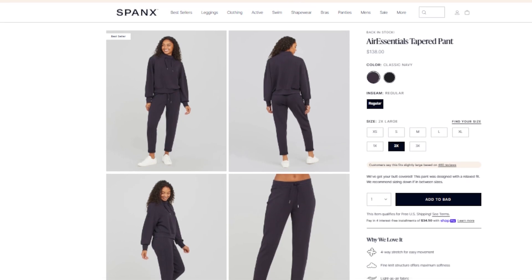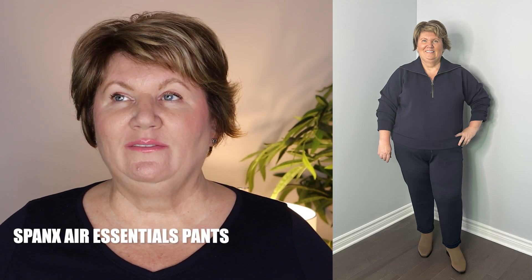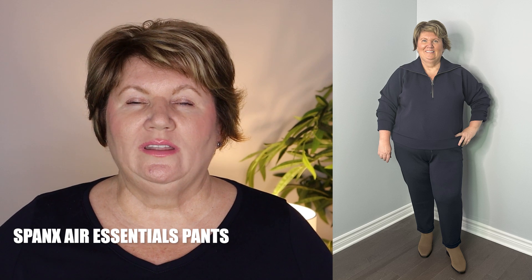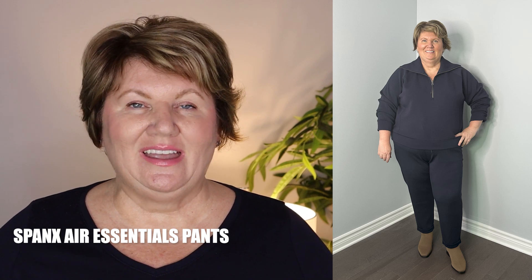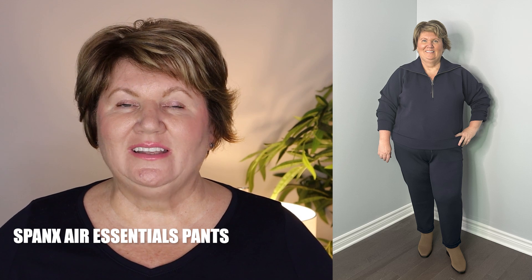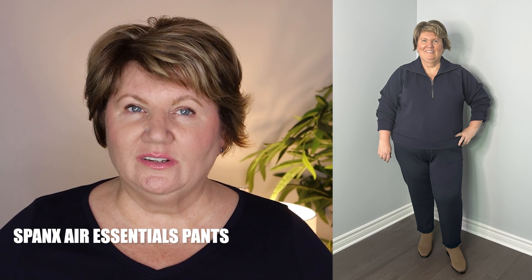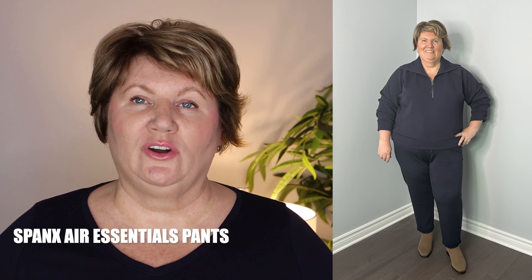You know how much I love my Spanx Air Essential pants — well they finally became available in navy and I just had to grab a pair. I sized down to a 2X and feel the fit is a lot better because I've lost some weight, and they just fit me the way I like my pants to fit — not too baggy. They're just as comfortable in navy as they are in black. I even wear them when it's 85 degrees Fahrenheit outside. The material is just like butter, so soft and comfortable, and they're very versatile — you can lounge in them or dress them up for travel.